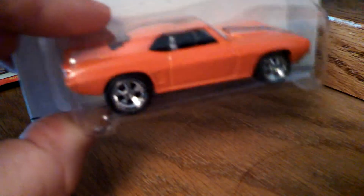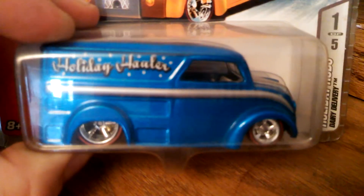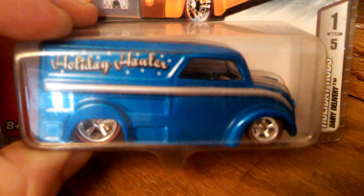Another Camaro from Larry's Garage — that's seven, and every one of them different. That is sweet. Another Dairy Delivery — up until this point all I had was the first edition Dairy Delivery and the Monster Delivery from last year. 2006 Holiday Rods, limited edition. Look at that.